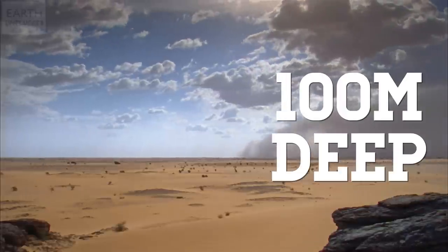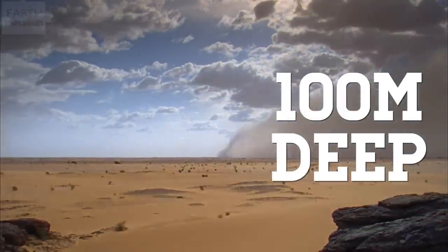With sand and sand dunes constantly moving and shifting thanks to the wind, it's difficult to say how deep the sand is in the Sahara at any one time. But it's generally thought to be about 100 metres deep before you hit bedrock.